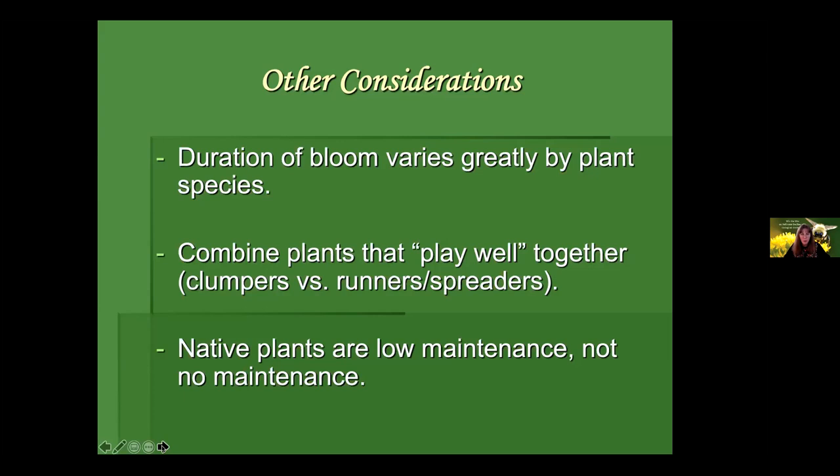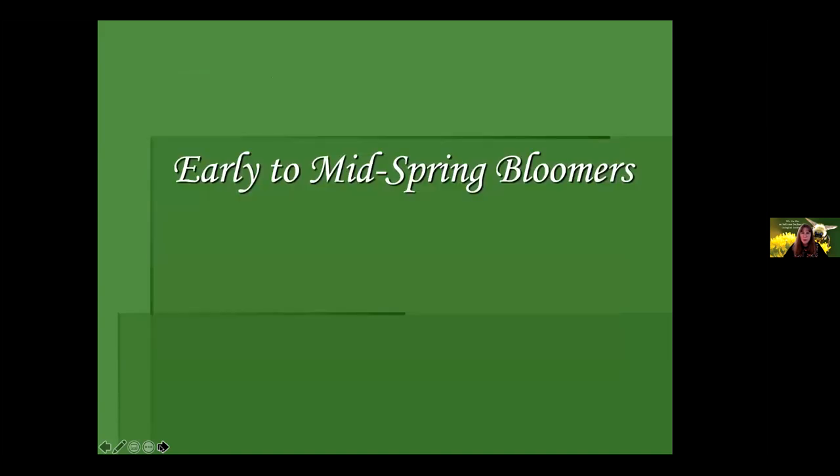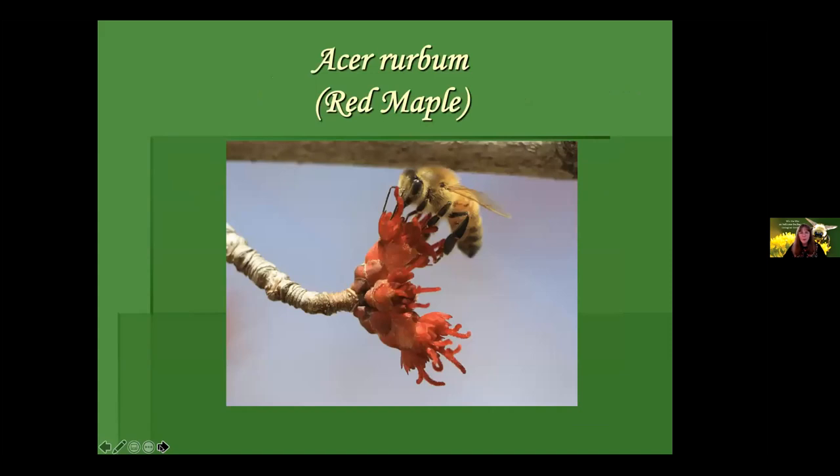Let's get into the good stuff — we're going to talk about plants. This is a sampling of native and nearby native plants in our tri-state area. Let's start with the early to mid spring bloomers. A red maple is one of our most important early blooming plants for early emerging bees, including the non-native honeybee and some of our bumblebees that can come out in cooler conditions. Don't forget about the woodies — many of our early bloomers are woody plants.